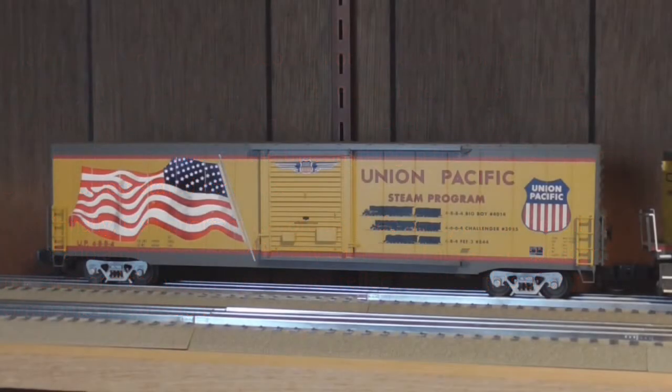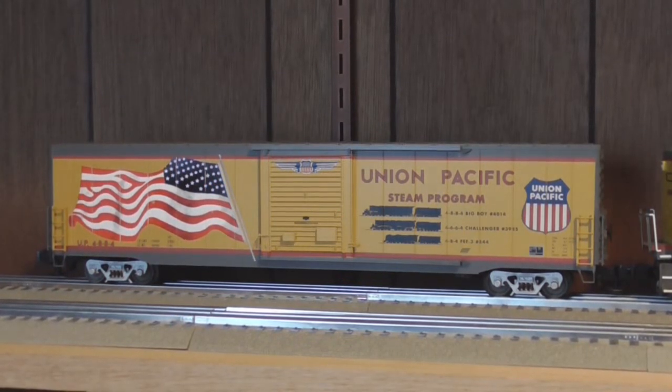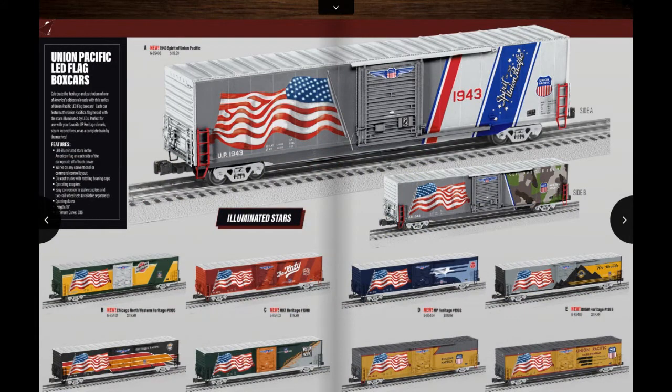Let's get started. All of Lionel's LED flag box cars were offered in the 2018 Volume 1 catalog and were finally delivered in early 2019. In terms of construction, these cars are all pretty much the same — a standard Lionel 60-foot auto parts box car. But the flashy paint schemes on all of these models, plus the stunning UP flag on the sides, makes these very nice collector items. In addition to the STEAM program car, there's also a standard UP Armor yellow box car.